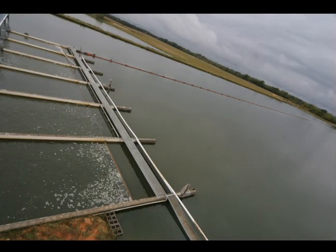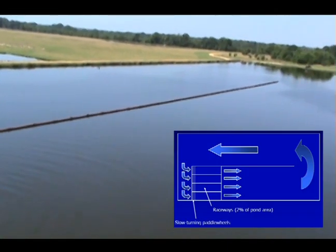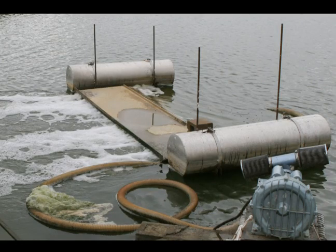The raceways are situated along the side of the pond, and a long baffle made of thin plastic is placed down the center of the pond. This forces the water to travel around the entire pond before reentering the raceway. Additional airlifts can be added in the corners to assist with circulation. The mixing of pond water facilitates waste assimilation, and the airlifts bring water from the lower levels to the top, ensuring all of the algae are exposed to the sun and enhancing oxygen production.